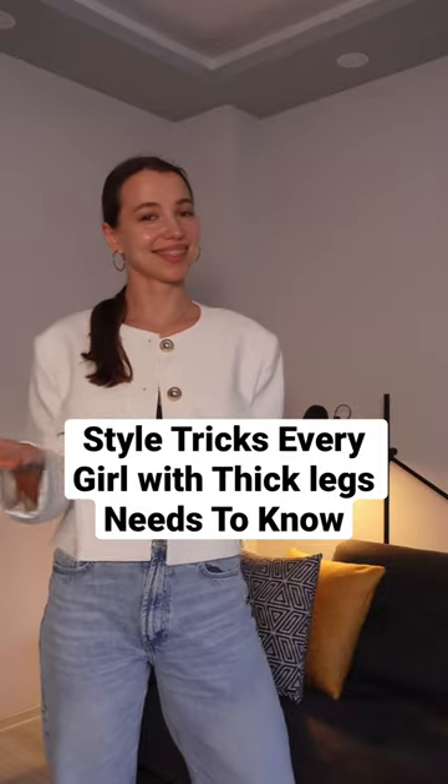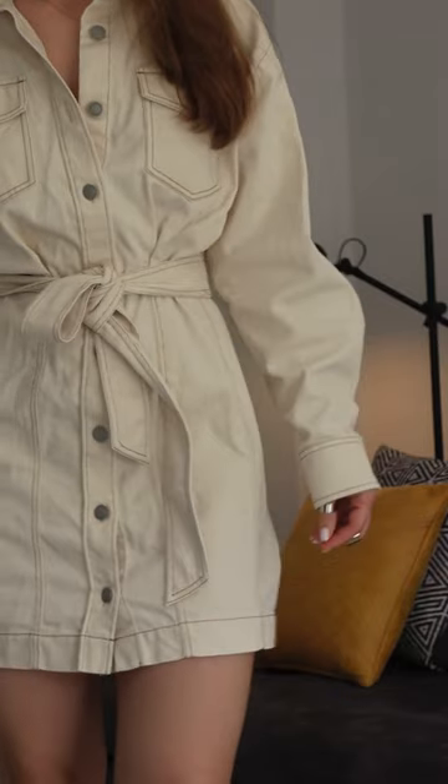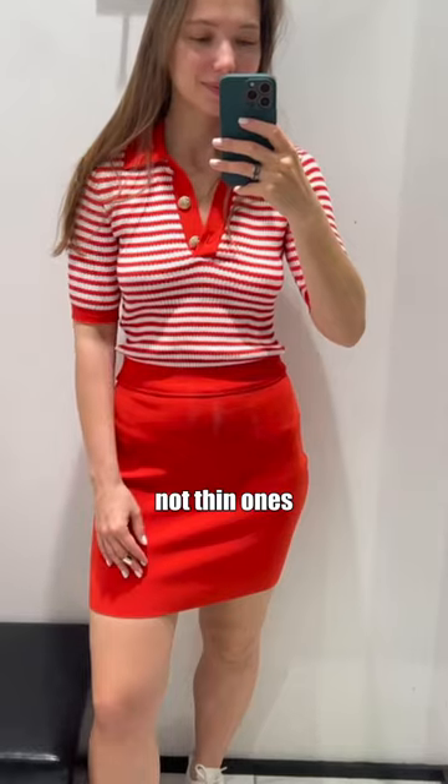Here are three style tricks every girl with thick legs should know. First one: use bottoms with dense fabric, such as jeans, trousers, and skirts made of dense fabrics — not thin ones.